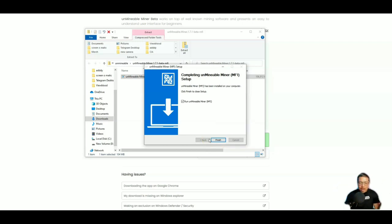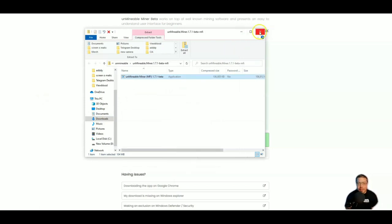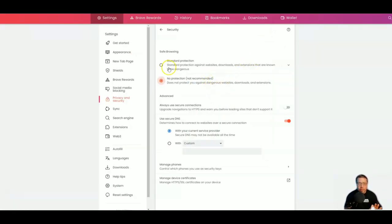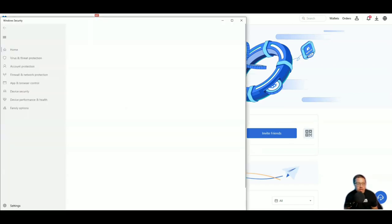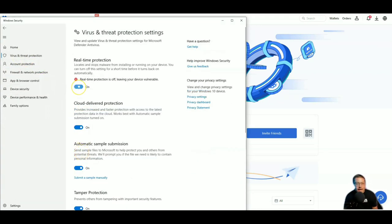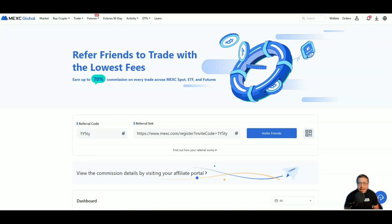Success — bada-bing bada-boom, the miner is downloaded. Before we start mining and get excited and forget, let's go ahead and reverse those security settings right now so we don't have to worry about it later. Back to Standard Protection in the browser — done. Now back to Windows Security Settings, Virus and Threat Protection, and let's turn Real-Time Protection back on. There we go — we are now safe to do whatever we want on the internet.